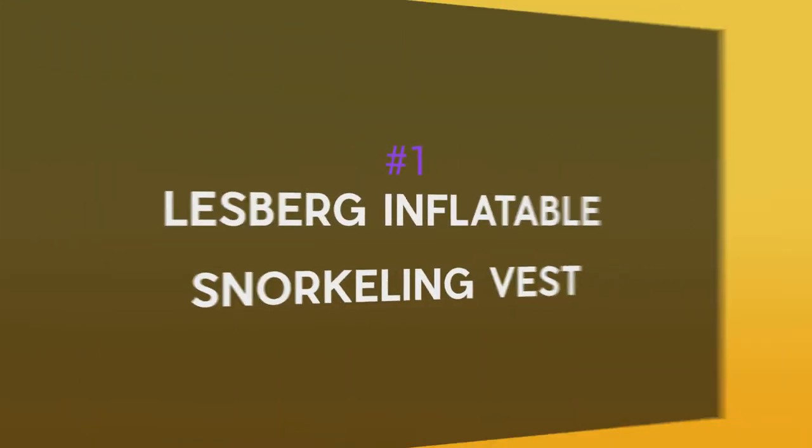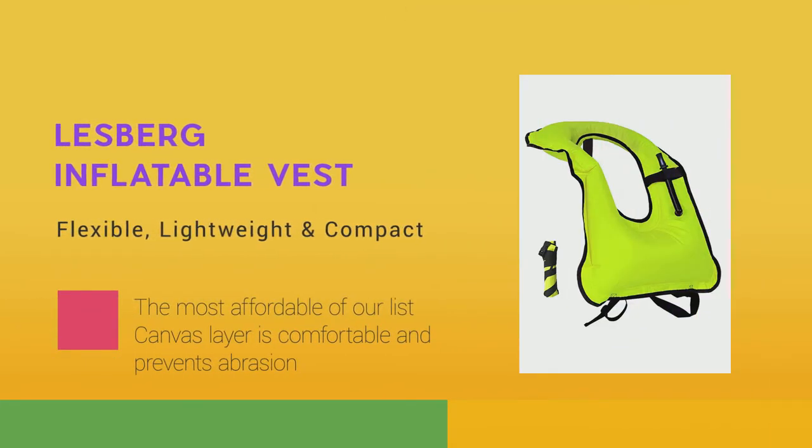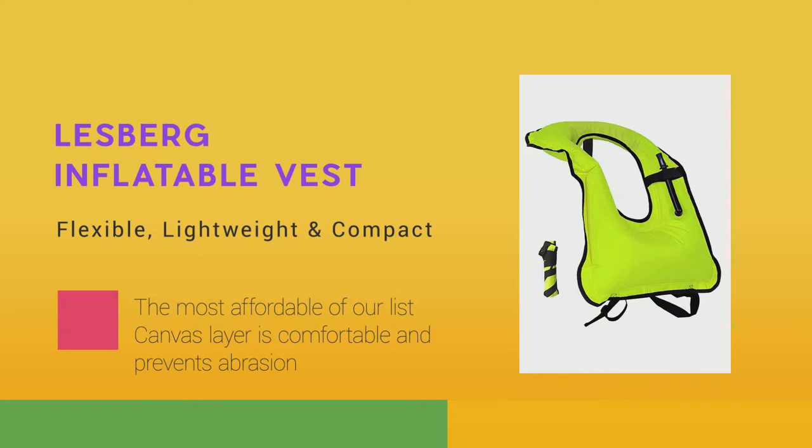Number 1: Lesberg Inflatable Vest. Lesberg's snorkeling vest comes through with a classic horse collar design. It's easy to use and adjust, comfortable on the neck, and with the assurance that it won't break on the first use.